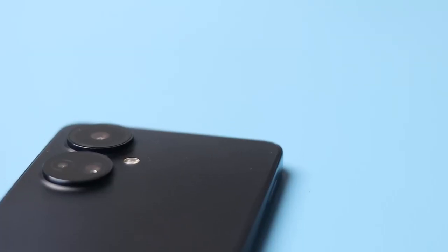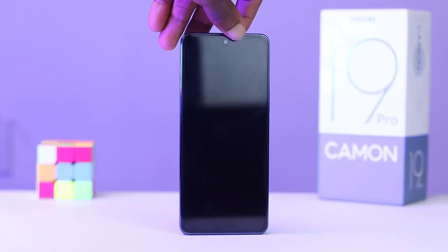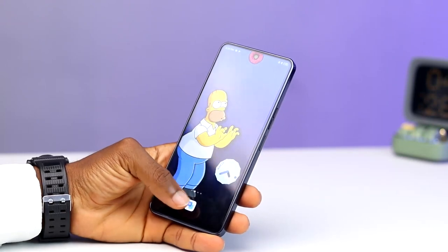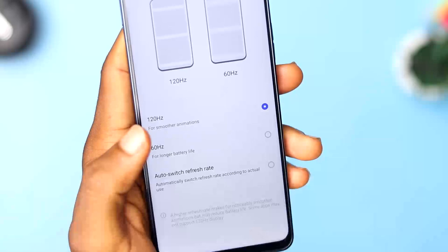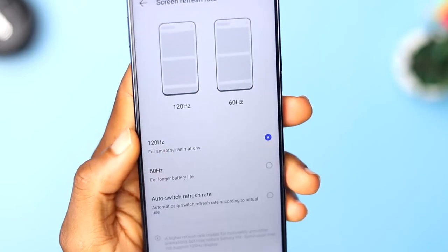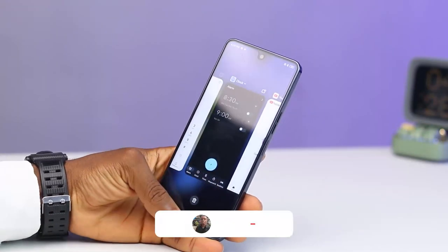The design and finish of the Tecno Camon 19 Pro looks and feels premium for a device at this price level. Its boxy nature allows it to stand on its own. The 120Hz refresh rate makes using this device smooth and snappy, especially when gaming. It can have a toll on battery life, but you can set it to auto so the refresh rate can switch between 120 and 60Hz. I wish they used the new LTPO display technology that could let the refresh rate go down to 1Hz, which would help save battery life.